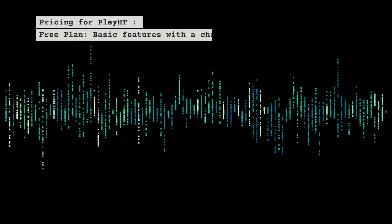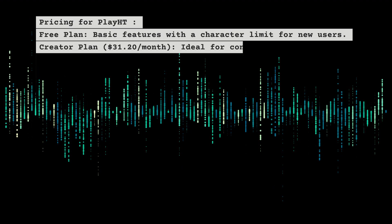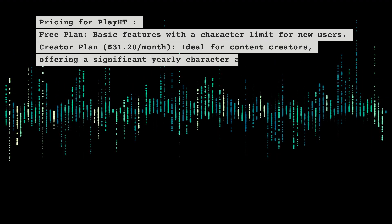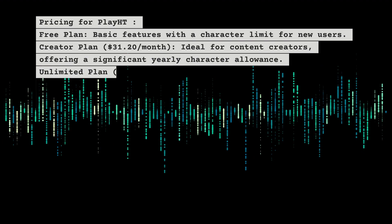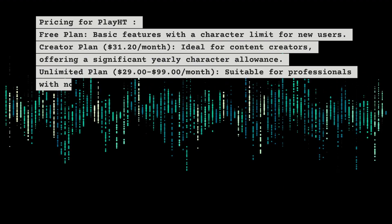Play HT's free plan provides basic features with a character limit for new users. The creator plan at $31.20 per month is ideal for content creators, offering a significant yearly character allowance. The unlimited plan ranges from $29 to $99 per month, suitable for professionals with no limits on characters and voice clones.